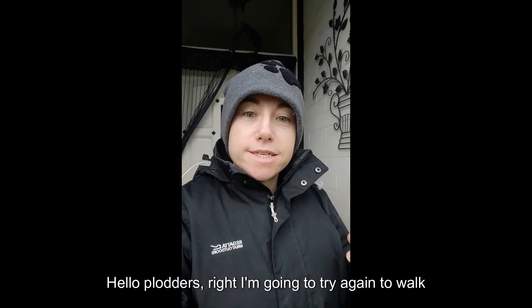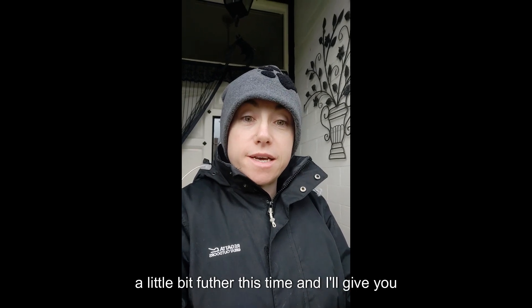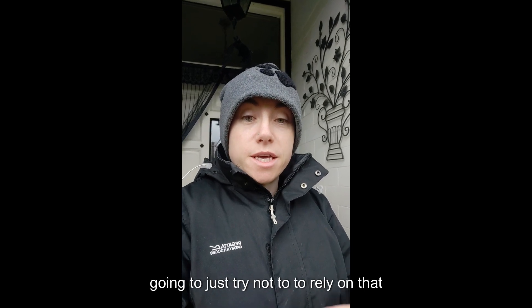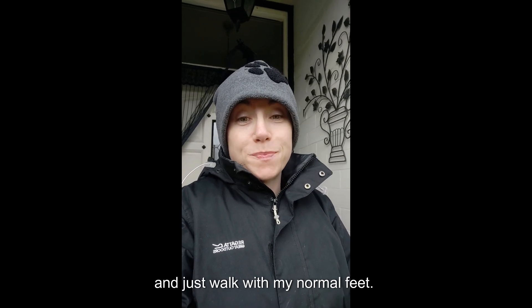Hello plodders. I'm going to try again to walk a little bit further this time and I'll give you the step results. I am going to take my stick with me but I'm going to keep trying to just not rely on it and just walk with my normal feet.